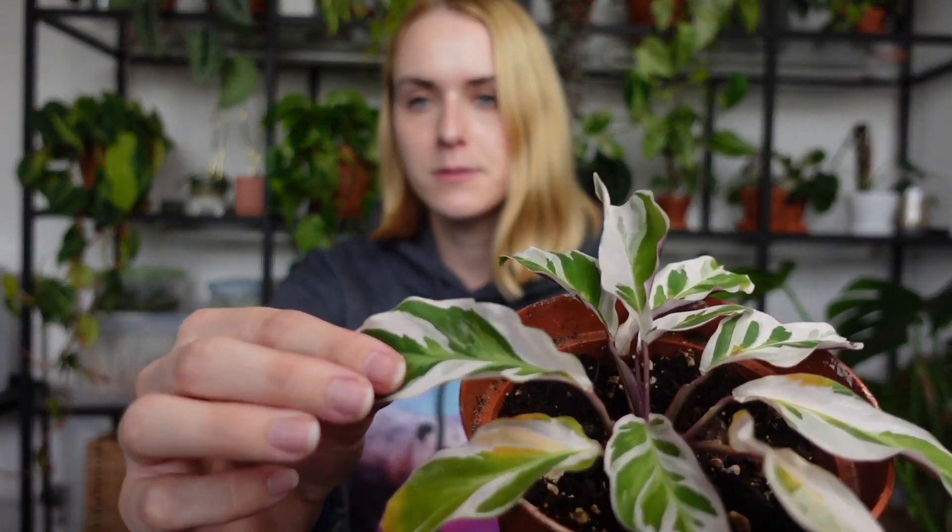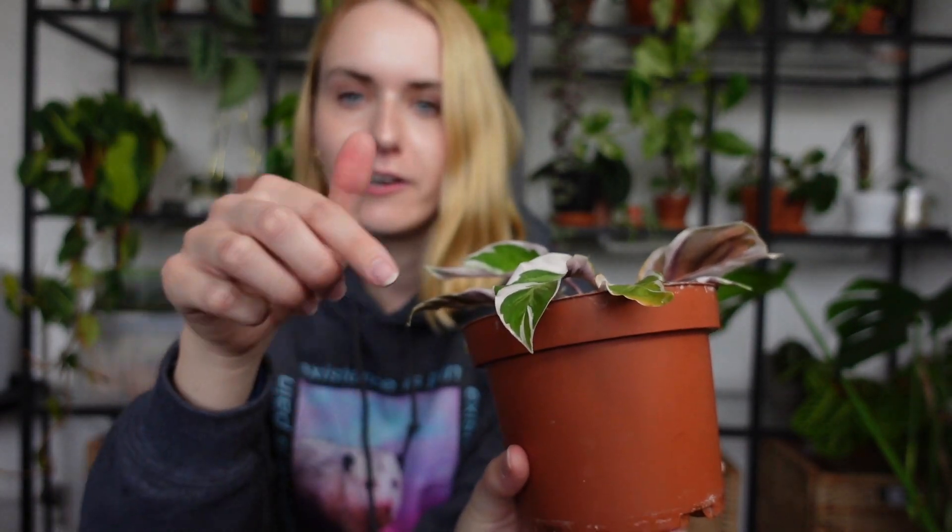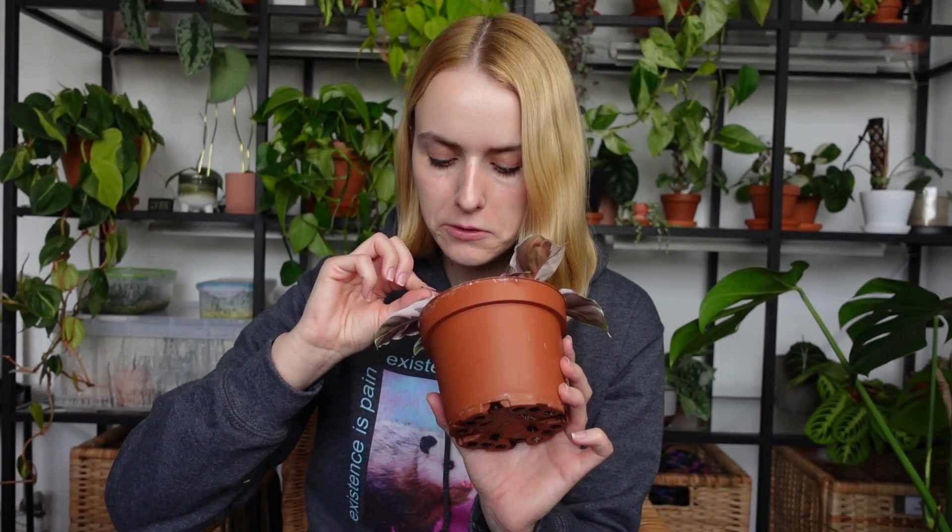One of the most notorious calatheas known for attracting pests is the Calathea White Fusion. Spider mites find this one a true delicacy — they love it so much. The leaf shapes are really irregular, almost like a shell, creating the perfect space for spider mites to make webbing, especially on the undersides. I just checked mine and we're good right now, but in general this plant is very prone to pests and difficult to keep alive, so I'd probably just steer clear of it.